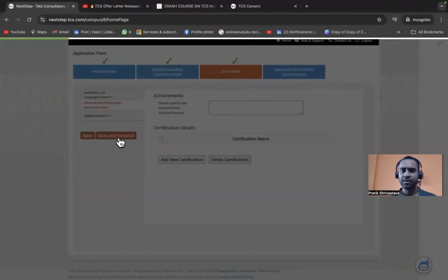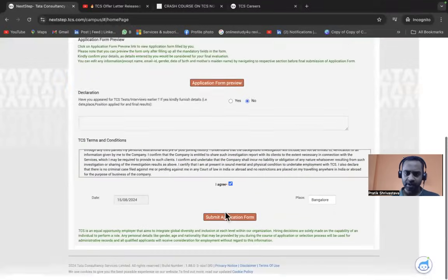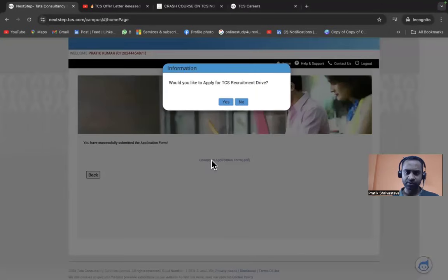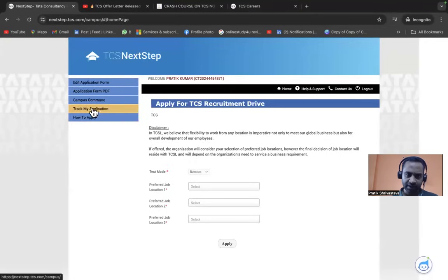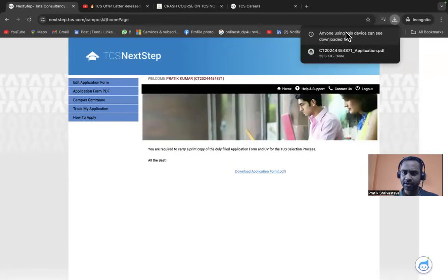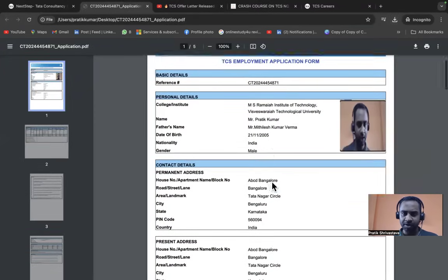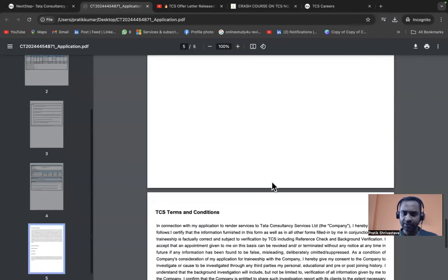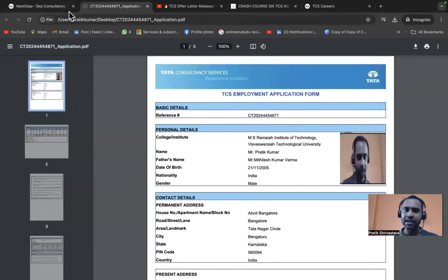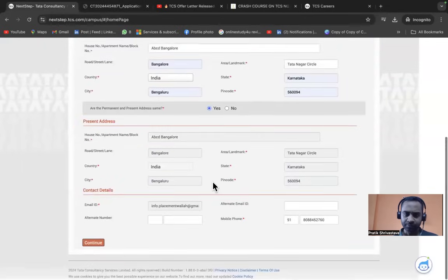When asked 'Would you like to apply for TCS recruitment drive?', click Yes. After submission, download the Application Form PDF — it contains your reference number and all filled details. Keep a copy. You will also be able to edit the application form after submission if needed.